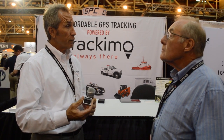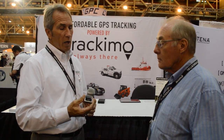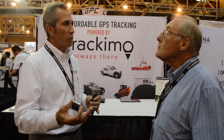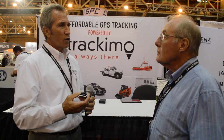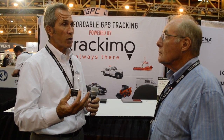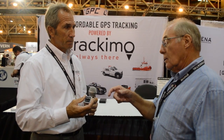With this product it becomes your insurance. Say for example you have a flyaway for whatever reason — you don't want to lose your drone. If you're flying the drone with this product on it, you'll be able to track it anywhere in the world.